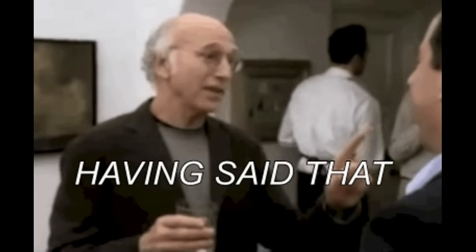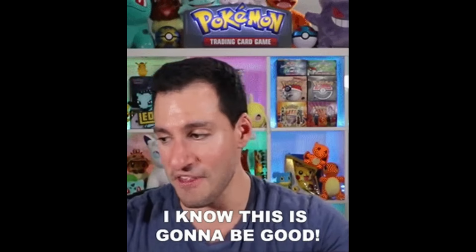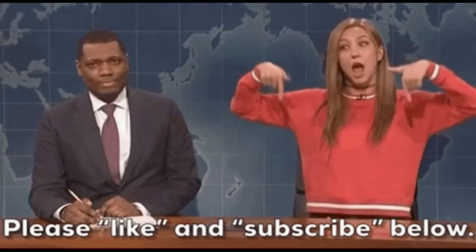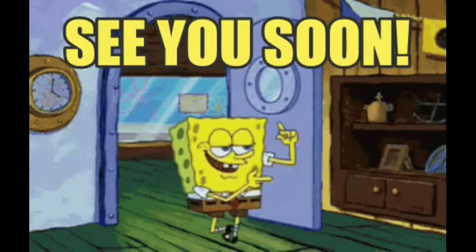Having said that, I think it's really awesome that we're getting so many great sets to enjoy, and I truly think this is the best time to be a Pokemon fan. When these sets come out, I'll be opening and giving away as many boxes as I can get my hands on. So please like and subscribe so we can hit 10,000 subscribers. Until then, thanks for watching, and I will see you in the next one.